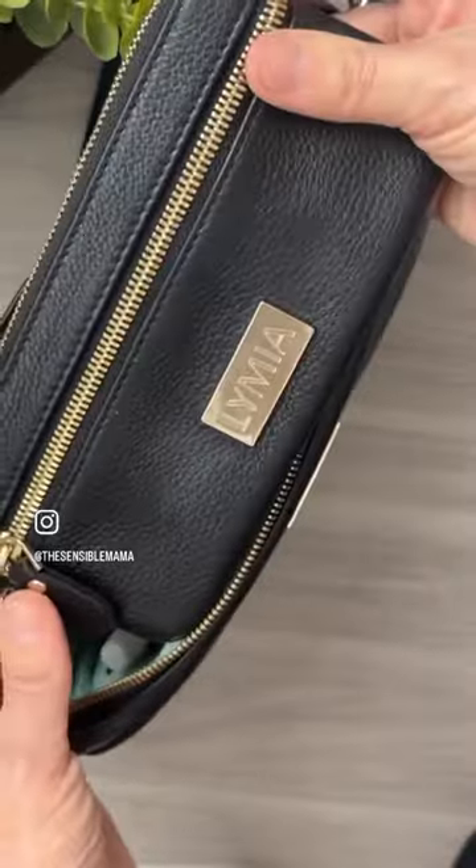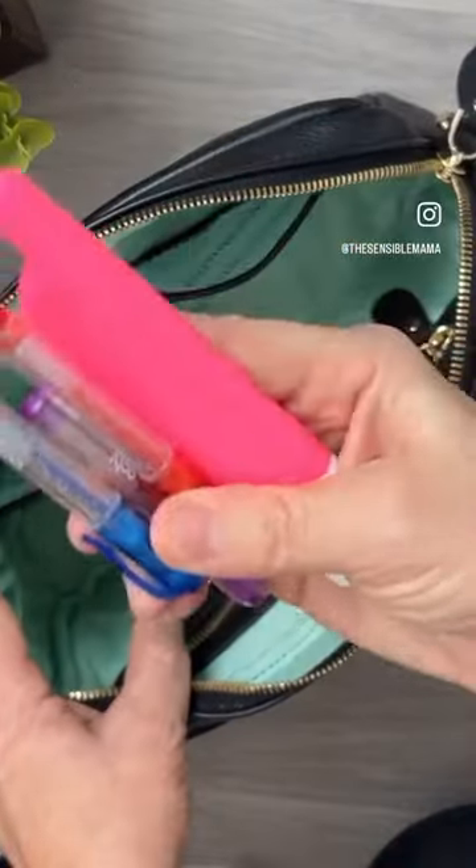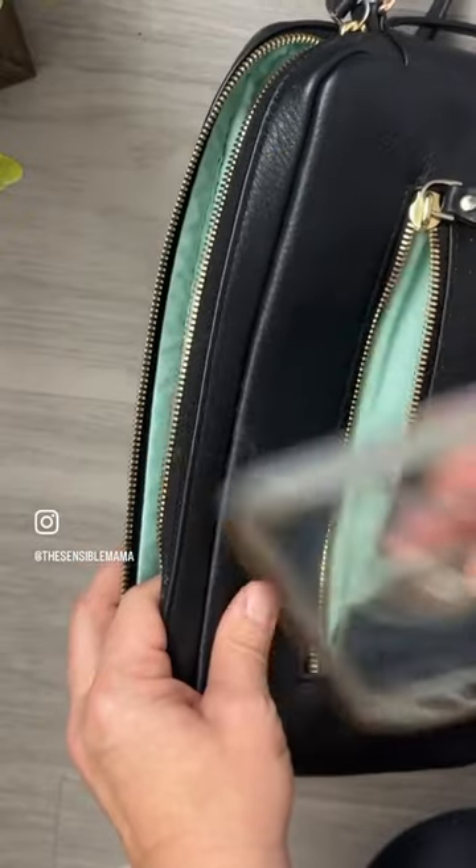Next, I have my Limea brand Gabby wallet, some hand sanitizer in one of the mesh pockets, and pens and a highlighter in the other. Back here I have feminine needs, and in the back zip pocket I keep my phone.